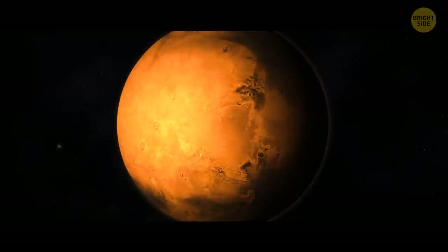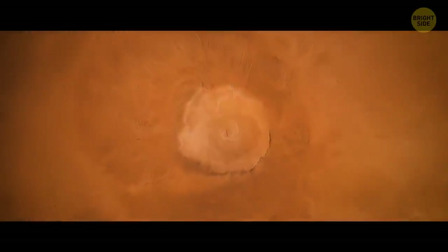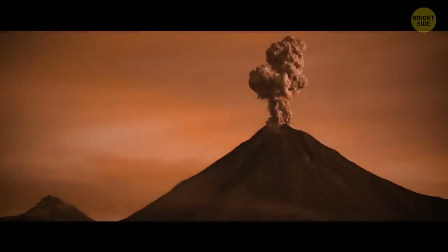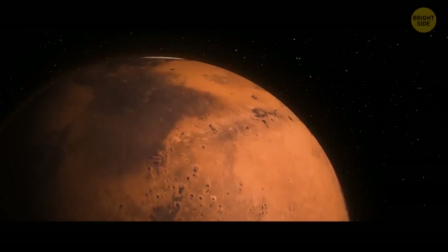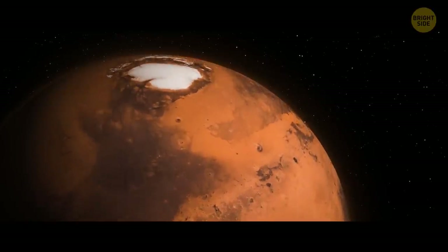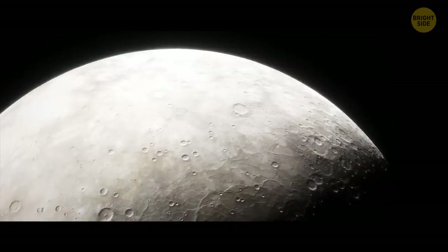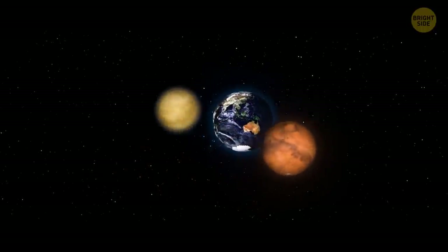Mars, the red planet, is very cold — and that might stay the same if it starts rotating around us. It's also home to the largest dormant volcano in our solar system, which makes Mount Everest look like a tiny bush. With so much instability, it might wake up and spew out molten lava. Mars has a very thin atmosphere and gravity quite similar to ours. It has ice caps at the poles covered with carbon dioxide. The three planets orbiting each other will eventually collide — it's just a matter of time.